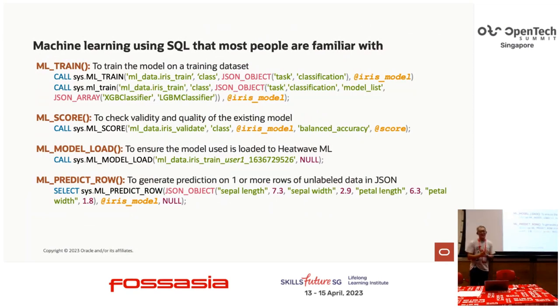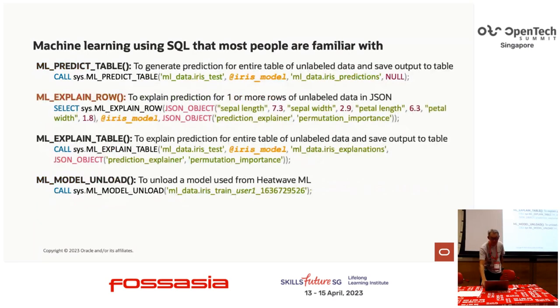To be more specific, these are some of the commands you can use. If you're familiar with SQL, this is just fitting values into parameters. There's also a predict and explain role — the explain function is very important in the machine learning model.